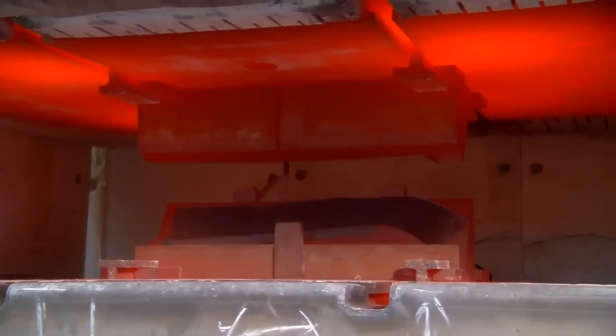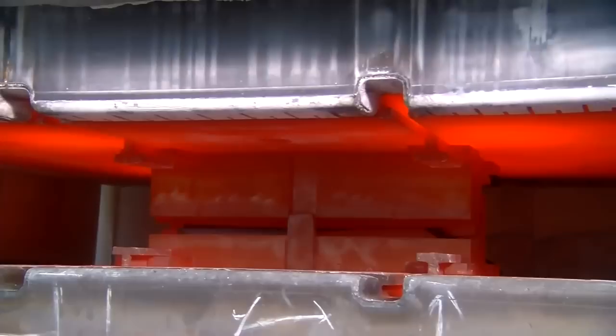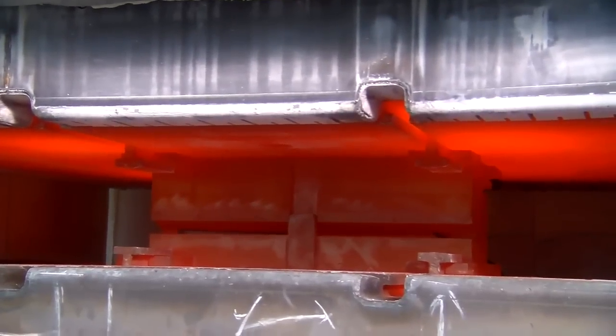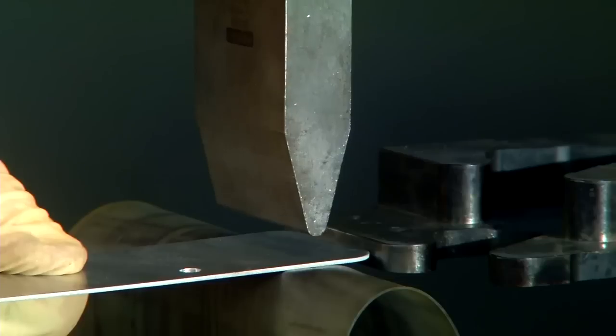What makes Ducam's primary exhaust system so unique are proprietary high heat processes, enabling them to shape hard metals in ways few others can. The mechanical properties of precious metals like titanium, aluminum, and stainless steel are very hard to form, and we've mastered that.